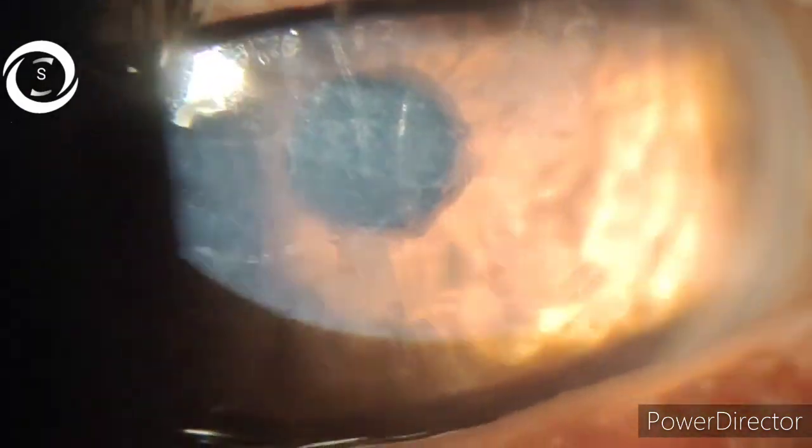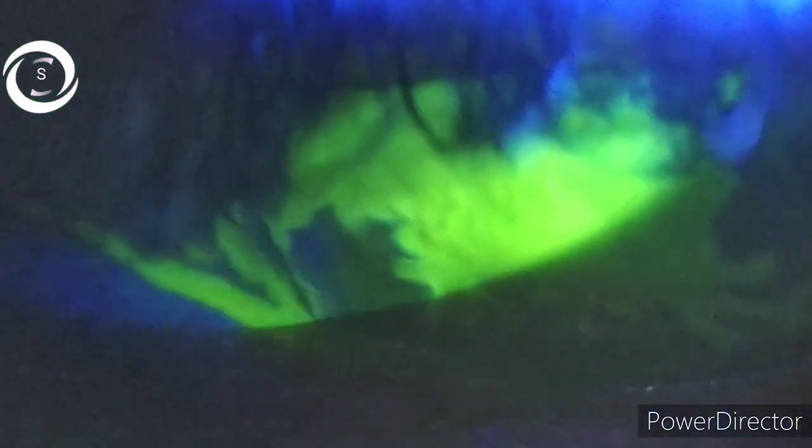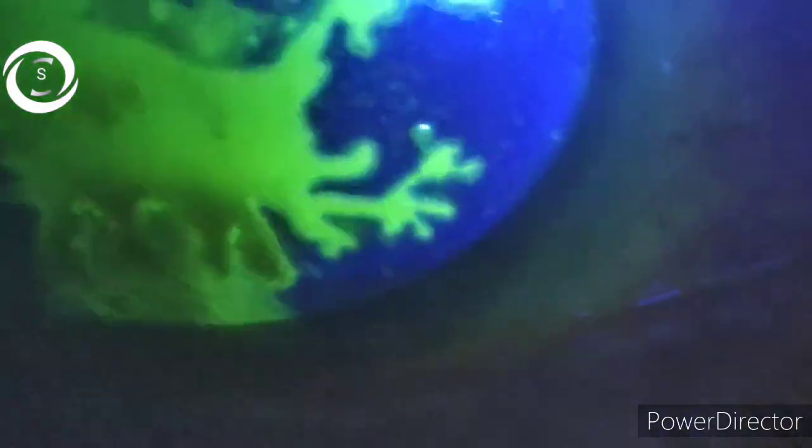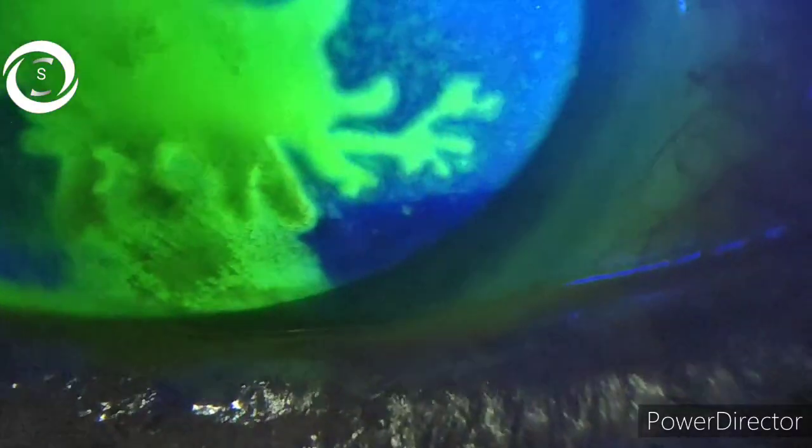After fluorescein staining, you can now clearly see the dendrites, and you can see that the dendrites have now coalesced to form the geographic ulcer.